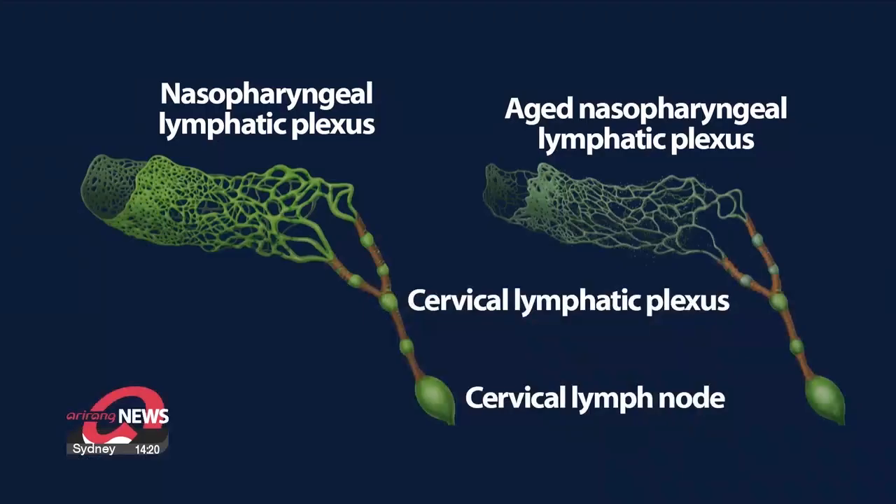Our research team precisely visualized the cerebrospinal fluid drainage pathways at the base of the brain and in the neck, using specially engineered mice that express fluorescent proteins in lymphatic vessels. The key finding is that the lymphatic network behind the nose serves as a hub for the cerebrospinal fluid drainage pathway.